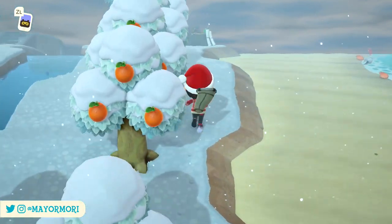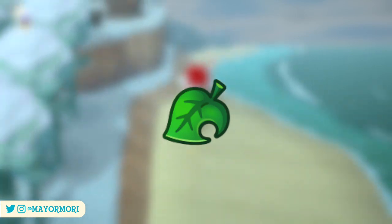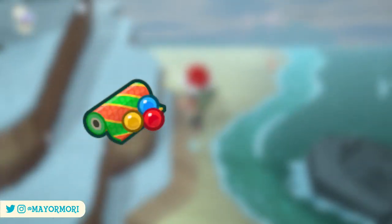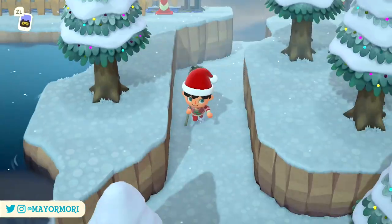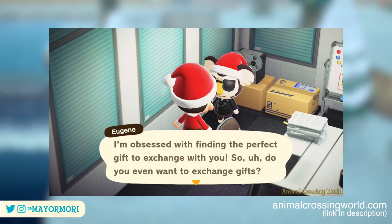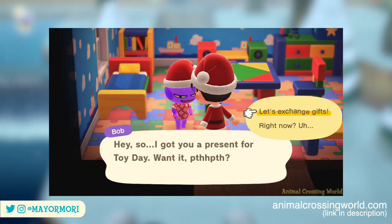So to exchange gifts with your residents on toy day all you have to do is wrap up the item you're wanting to gift with wrapping paper. You can craft some festive wrapping paper using the ornament crafting material once you have the DIY recipe from Jingle, or by purchasing normal wrapping paper from Nook's Cranny — both will work. Then when you speak with a villager they'll tell you how excited they are about exchanging gifts and give you the chance to hand over the gift you prepared for them in exchange for a gift they found for you.